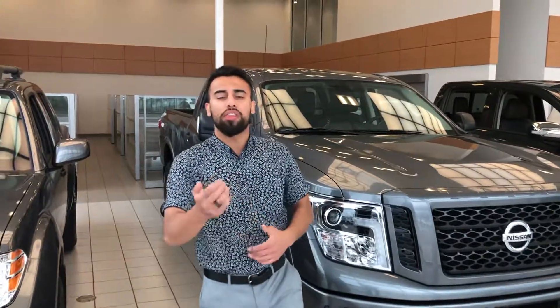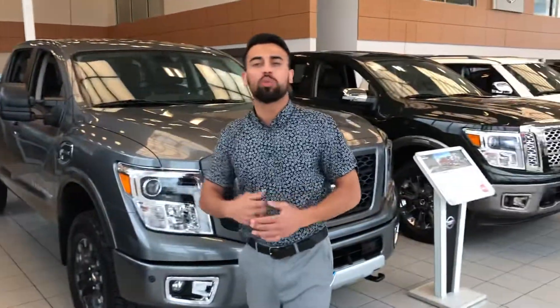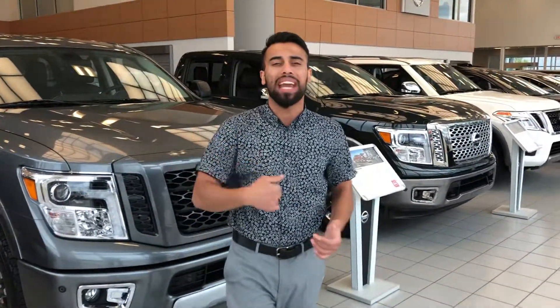Hey Rob, it's Ferraz down here at LA Nissan. Thank you so much for your interest in our demonstrator, the 2019 Nissan Pro-4X, the diesel edition. This guy has a 5-liter Cummins right under the hood paired with a 6-speed Aisin transmission, so you know this guy is ready to tow.